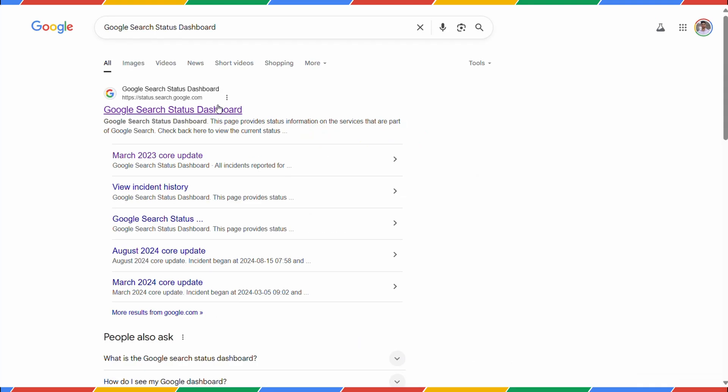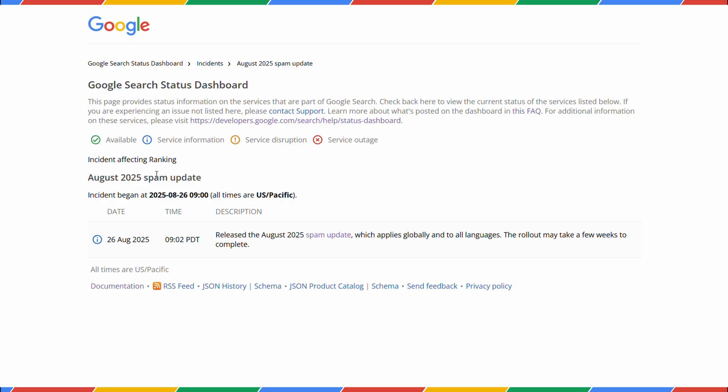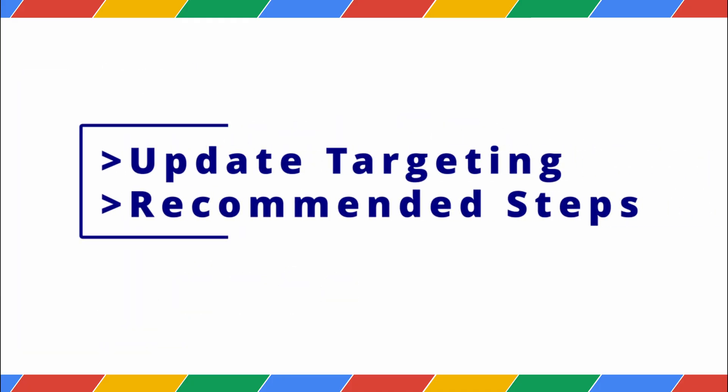Google is rolling out the August 2025 spam update — an update you cannot ignore. Many sites may see changes in their rankings. In this community video, we're going to cover exactly what this update is targeting and the recommended steps you need to take to recover if your traffic has dropped. So let's dive in.